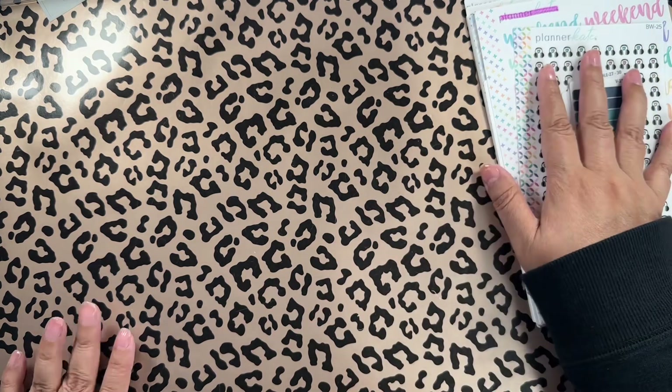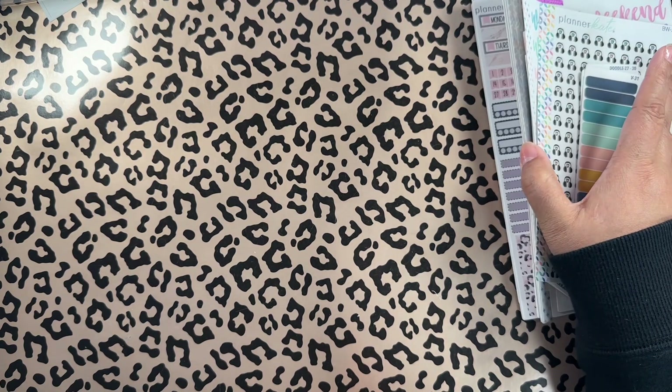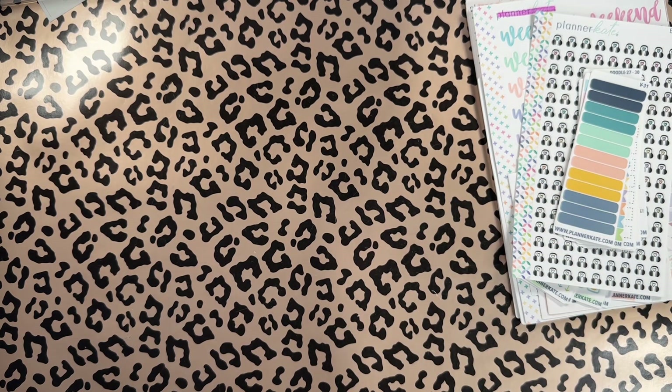All in all I only paid about fifty bucks with shipping, and I used Afterpay — so not bad at all, friends.